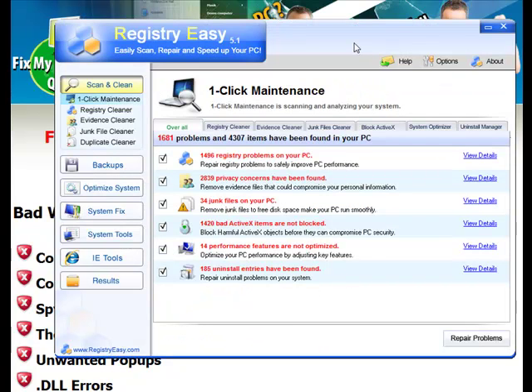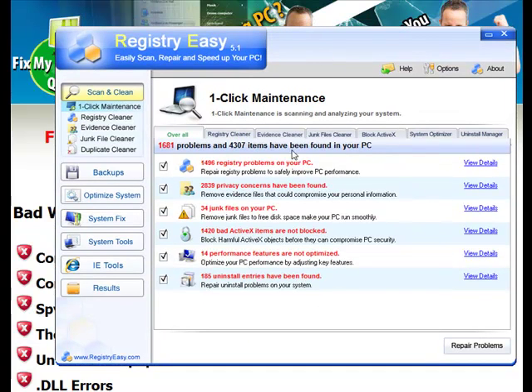The program you're going to get when you go to the website www.fixmycomputerquick.com is called Register Easy. This is an award-winning program that's been used in over a hundred countries and been downloaded over three million times. It really does work.